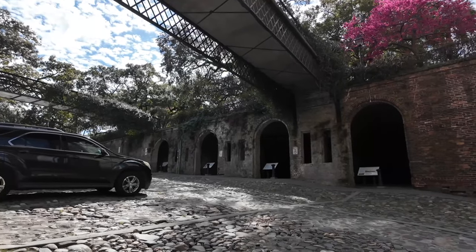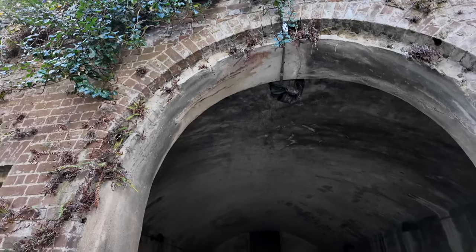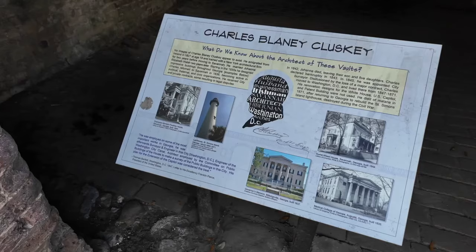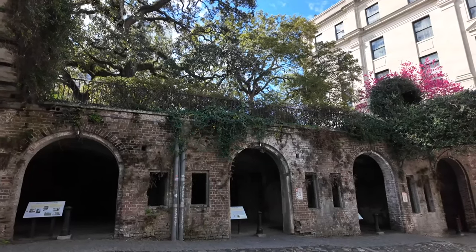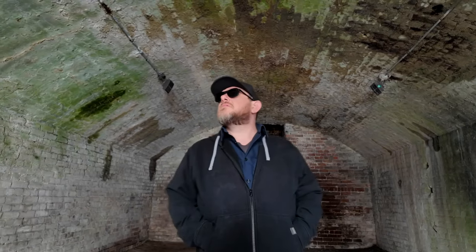These underground vaults date back to the mid-1800s and came about as a public works project to prevent erosion. Other uses over the years are somewhat mysterious — people have speculated they hid slaves, stored cotton, or became a place to bury bodies. No one knows for sure exactly how they were used, but we do know the largest vault collapsed in 1904 during the construction of City Hall, trapping three African-American workers who survived their injuries. The blurring of fiction and reality continues to this day, with some people saying they can hear voices, footsteps, and even chains rattling in the dark.